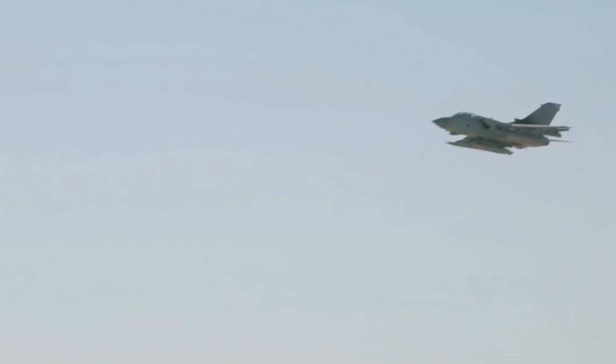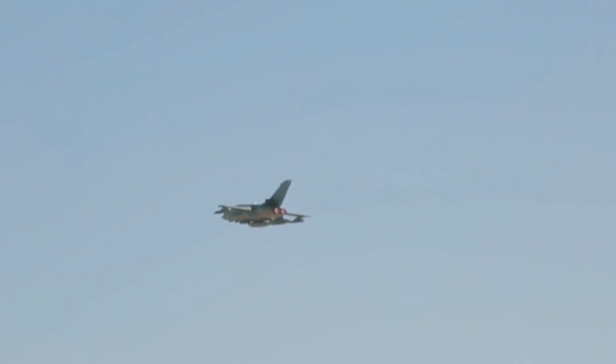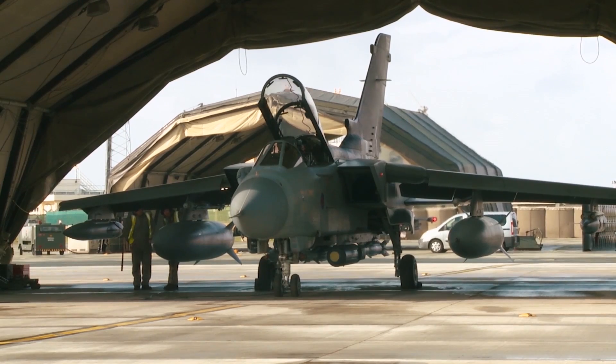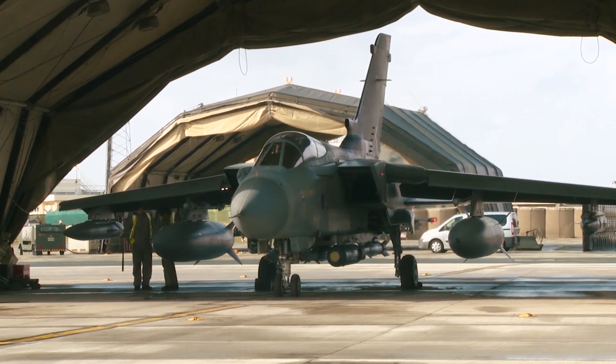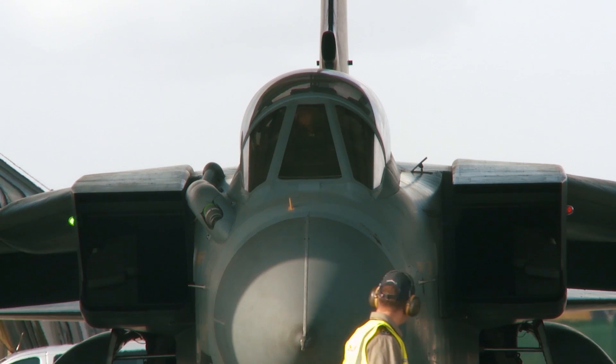RAF Tornadoes took significant losses during the first Gulf War, conducting daring low-level attacks on airfields and other Iraqi targets. Following this conflict, the RAF increasingly re-rolled the Tornado to the safer medium-level role. The integration of precision-guided munitions, as well as upgraded avionics and sensors, gave birth to the GR4 standard, which still served with the RAF in 2019, delivering precision-guided munitions and even cruise missiles.